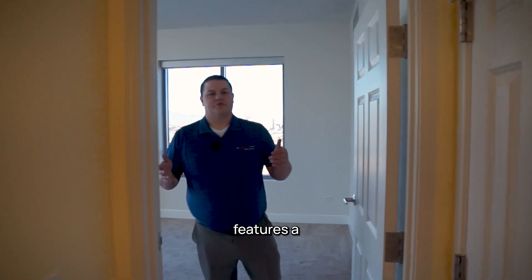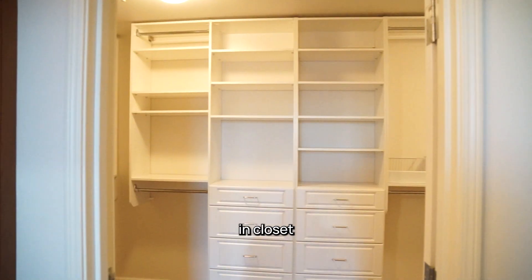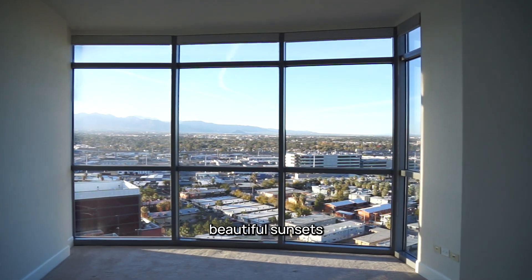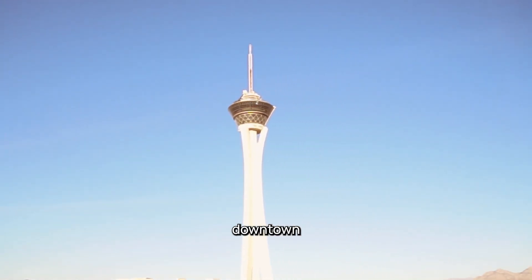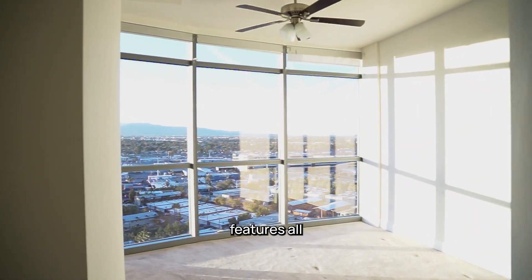This unit features a beautiful primary bedroom with a massive walk-in closet. In addition to the gorgeous south strip views, you get beautiful sunsets that include views of Summerlin and Red Rock. You also get to see the Stratosphere and downtown from here. This unit has features all around.